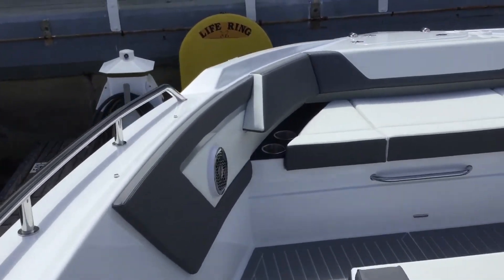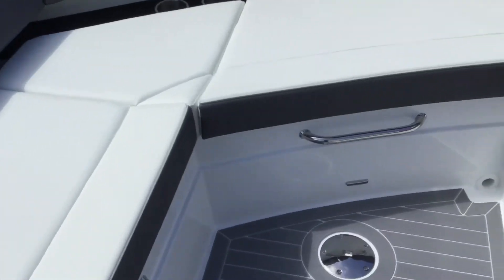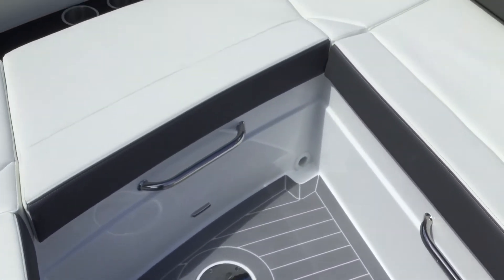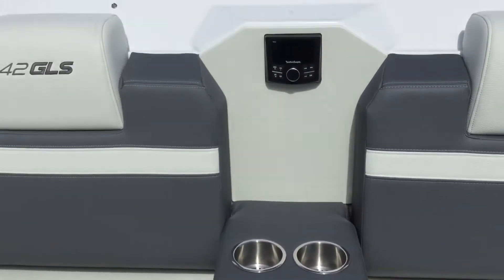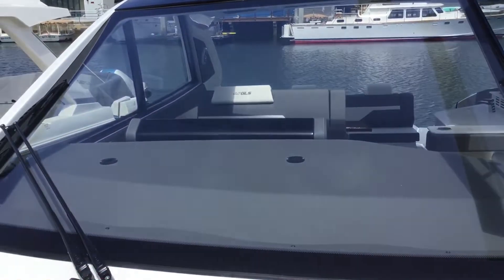As we walk out to the bow, to the big windshield, there's a large seating area with a table that comes with it. The table fits in right there, and it will drop down and make a bigger sunbed with a cushion on it. That's the stereo control there. Remote spotlight, big windshield.